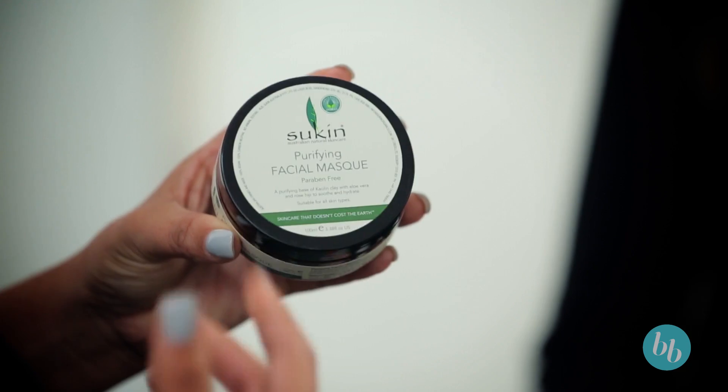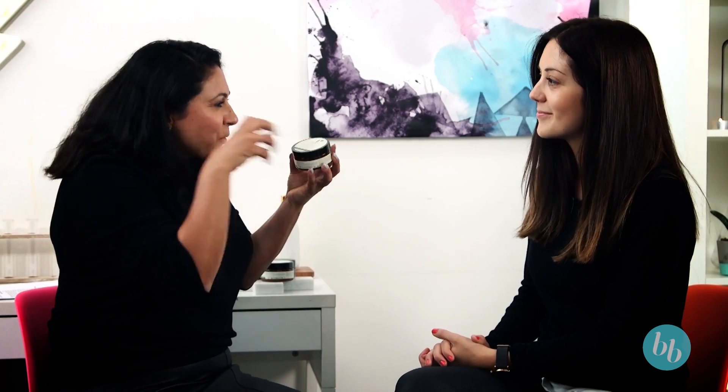So this is Dee, our e-commerce manager, responsible for all the amazing products we stock in the shop. Dee, tell me about your skin. I have sensitive skin and I also get a lot of breakouts. We're going to recommend the Skin Purifying Facial Mask, which contains kaolin clay. Clay sucks all of the dirt, grime, and any excess sebum out of your skin that's causing those breakouts.